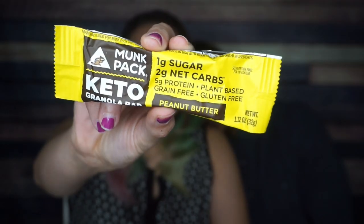Next, one of my favorite things ever — Monk Pack keto granola bar. We do love Monk Pack. They make a variety of products. It's been a good keto crate and we ain't even done yet.